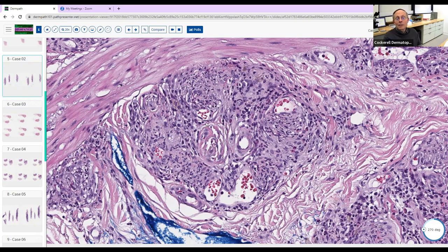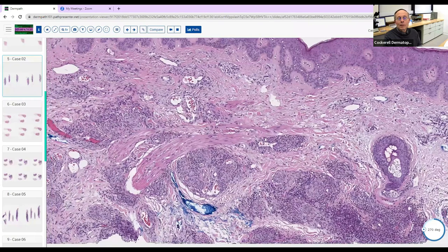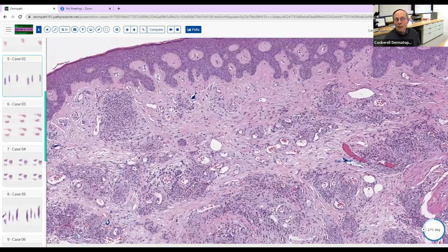EED has been associated with systemic illnesses: paraproteinemias, HIV infection, and certain bacterial infections. Make sure the patient doesn't have any underlying disease — that's the most important thing. As a bonus point: these little clefts often have cholesterol in them — this disease used to be called extracellular cholesterolosis because the lesions get a yellowish color from neutrophils releasing their products and creating cholesterol clefts. EED is a histologic identical twin to granuloma faciale, just not on the face.